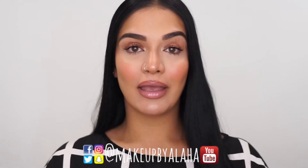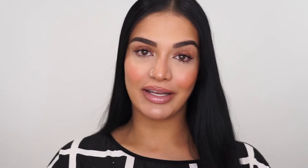Before we get started, please don't forget to subscribe to my channel if you have not already, and turn on the bell notifications so you are notified every time I upload a new video. And if you haven't already, please go ahead and follow me on all my other social media outlets. I have Snapchat, Instagram, Facebook, and TikTok. All of that is at Makeup by Alaha. And without further ado, let's jump right on in.